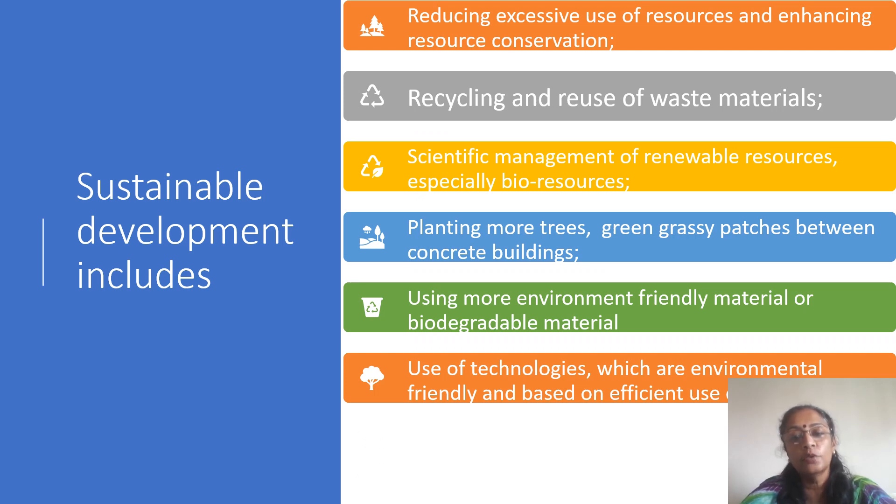Now let us learn how we can use sustainable development to achieve our conservation goals. First, reduce excessive use of resources and enhance resource conservation, recycling, and reuse of waste material. Second, scientific management of renewable resources, especially bio-resources. Third, planting more trees and green pastures between concrete buildings. Fourth, using more environmentally friendly and biodegradable materials, and using technology that is environmentally friendly and based on effective use of resources. These are the sustainable development methods we can include in our day-to-day life.